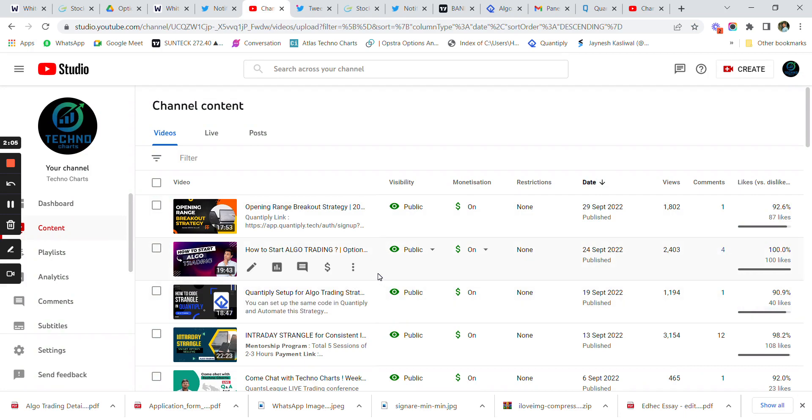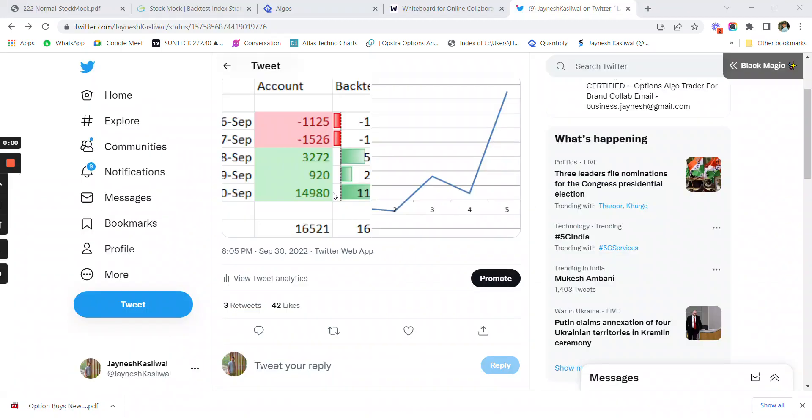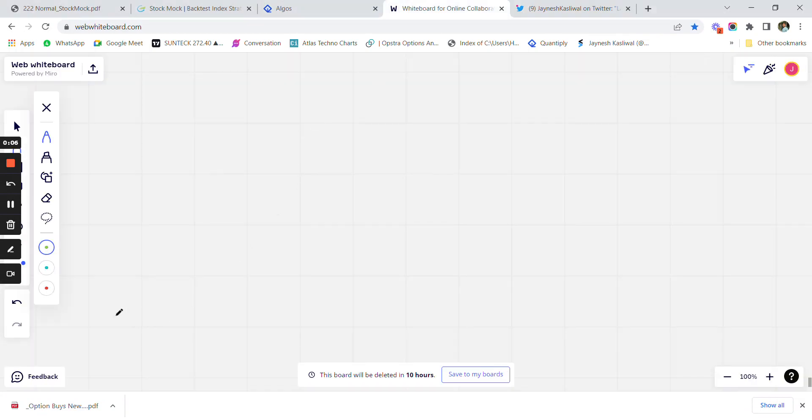If you have any queries or want a strategy built according to your capital, you can contact me using the link in the description below. Now talking about the option buying strategy, let us understand its features. Basically what we are trying to do is capture the momentum of the index.